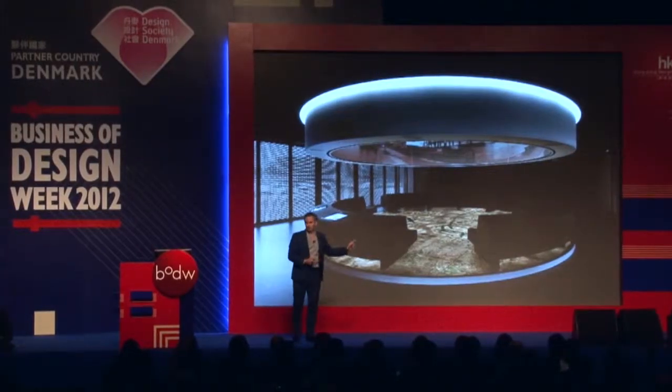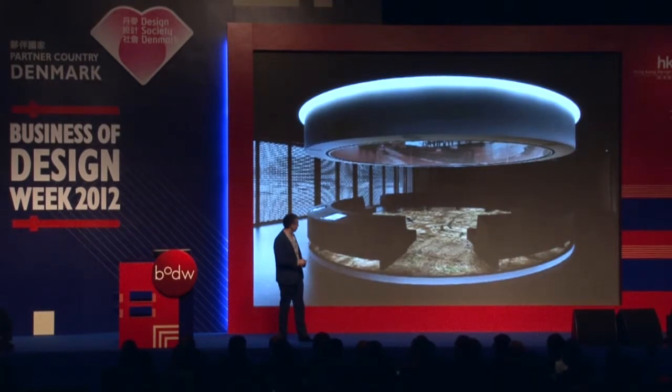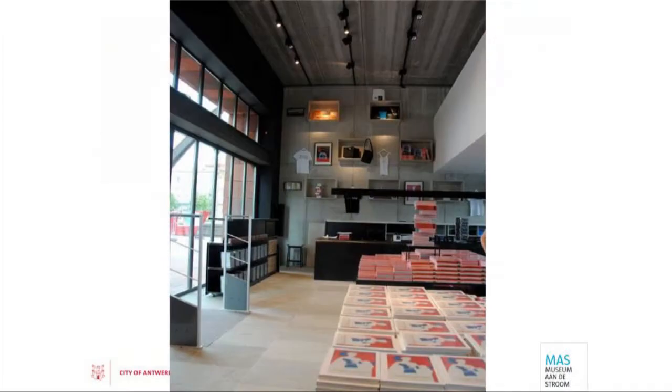You go into the Port pavilion and you can see what kind of ships are there, where they come from, what goods they bring to Antwerp, where they leave their goods, and which goods they pick up to bring to other places all over the world. Antwerp relates to the world, and the world comes into Antwerp — this is what the museum and this pavilion are about.